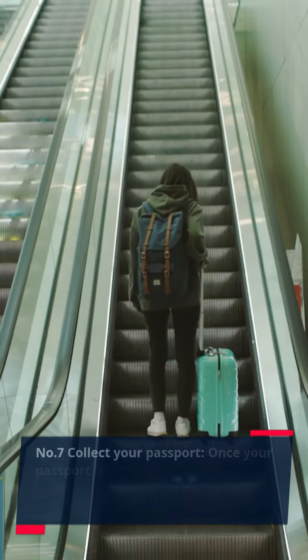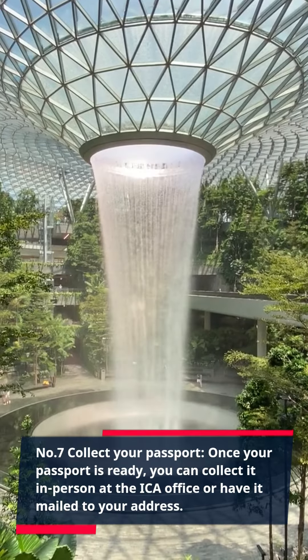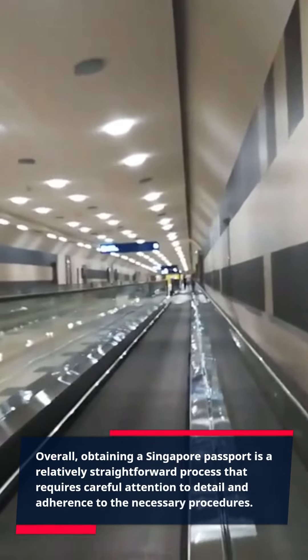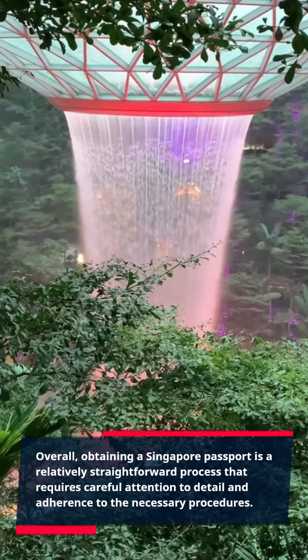Number 7: Collect your passport. Once your passport is ready, you can collect it in person at the ICA office or have it mailed to your address. Overall, obtaining a Singapore passport is a relatively straightforward process that requires careful attention to detail and adherence to the necessary procedures.